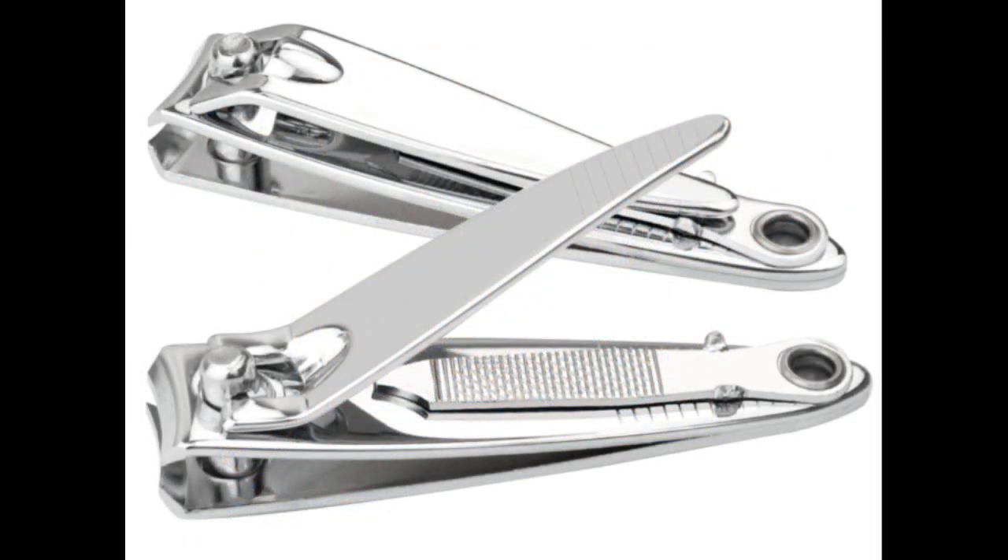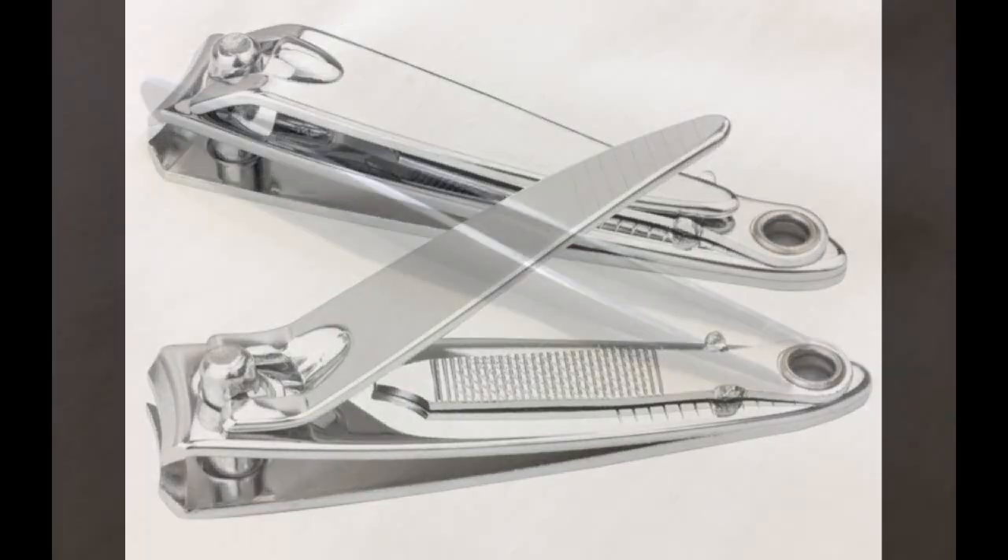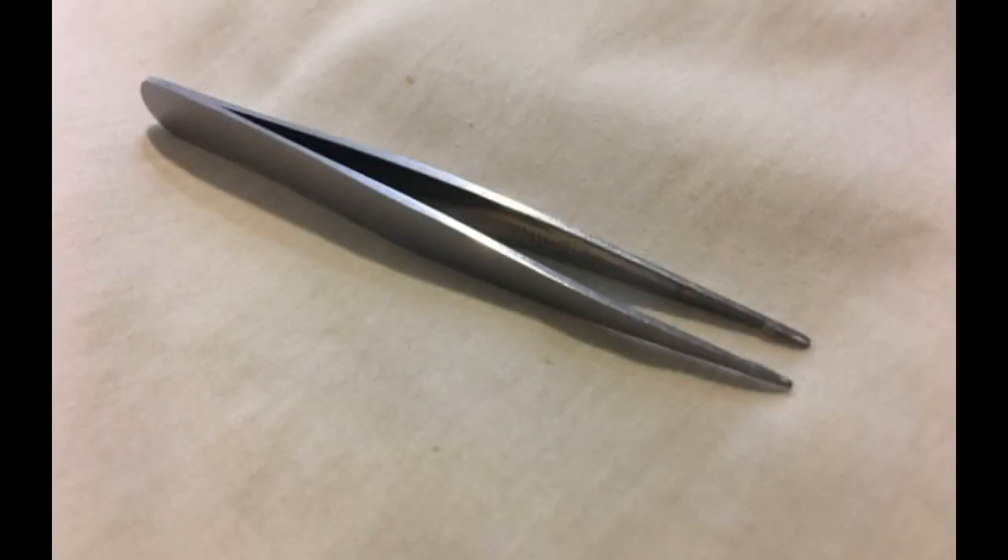Nail clippers and tweezers are an absolute must-carry in any bug out bag. You want to be able to take care of your nails and remove a tick if necessary — tweezers are what you're going to need. Nail clippers and tweezers are vitally important.